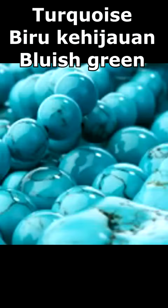Turquoise — a blue-to-green color — in Malay is biru kehijauan.